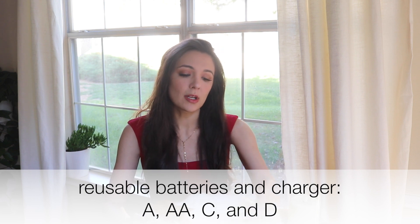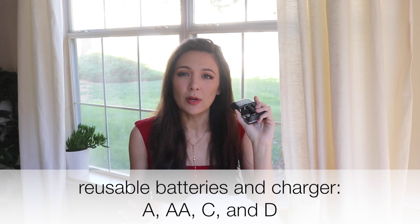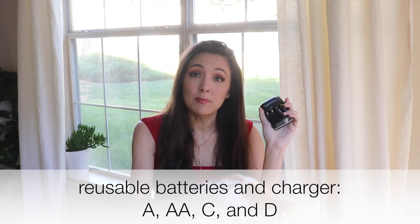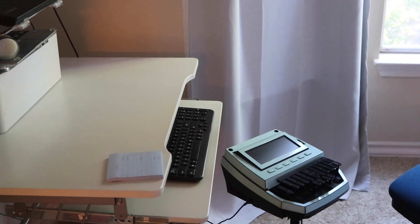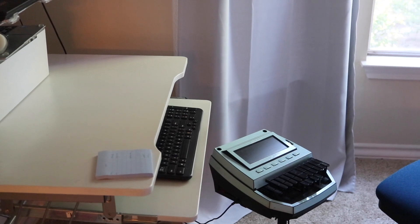The very first item I recommend going green with is batteries. I highly recommend getting the Amazon brand because Amazon makes good quality things. If you want to replace your batteries with rechargeable batteries, go throughout your house and mark down how many of each type you use. The kinds you can get rechargeable are AA's, AAA's, C's, and D's.